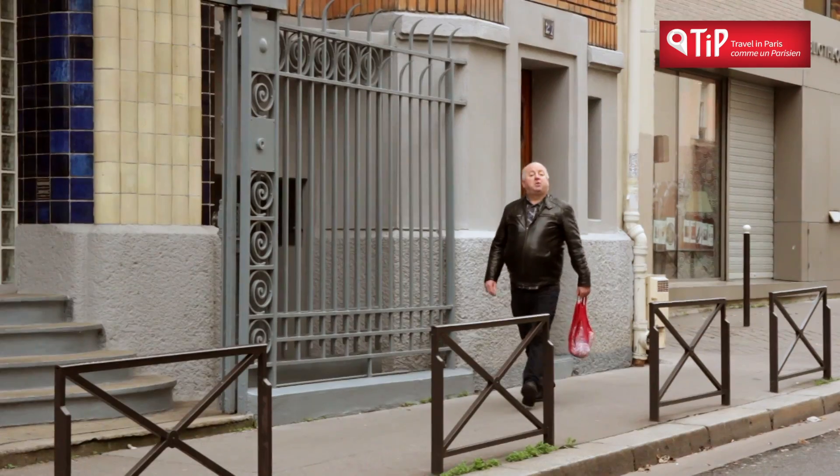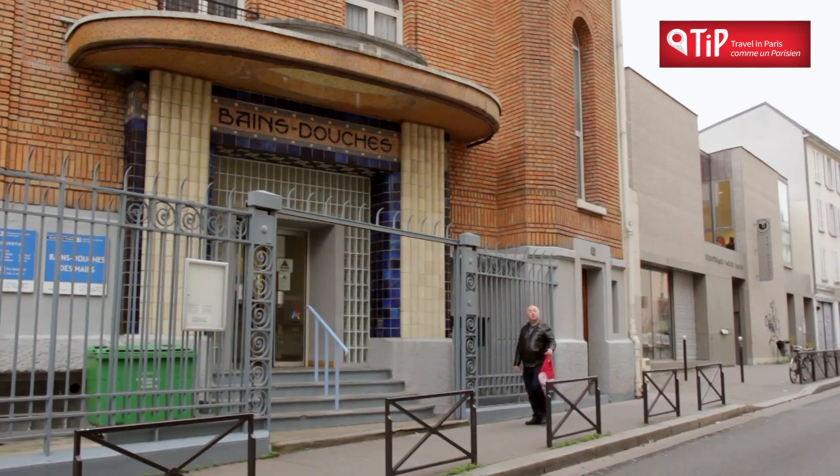People simply washed up as far as possible and down as far as possible at the kitchen sink. And when that wasn't enough, they went to the public baths — les bains douches.